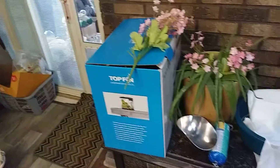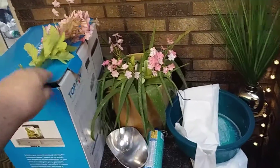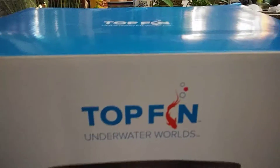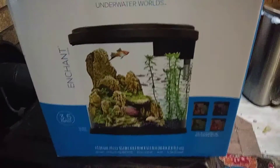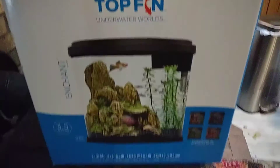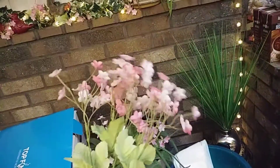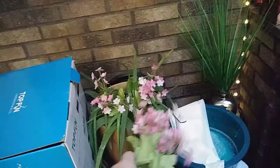I have a lot of cleaning and things to put away. This was given to us — it's a brand new Top Fin Underwater Worlds, a three-and-a-half gallon cute little aquarium. I'm going to put it on Craigslist since we don't need it. I did put some of these little flowers in my aloe vera plant too to brighten it up.